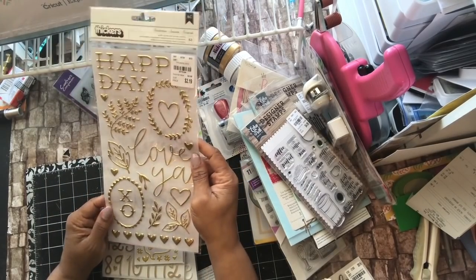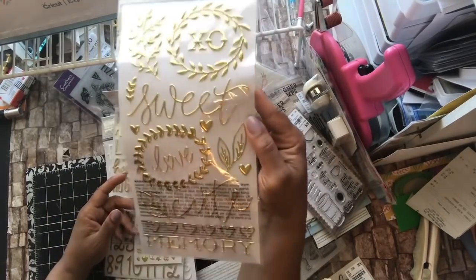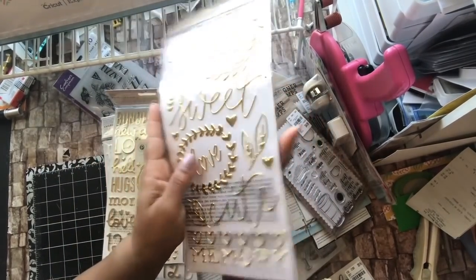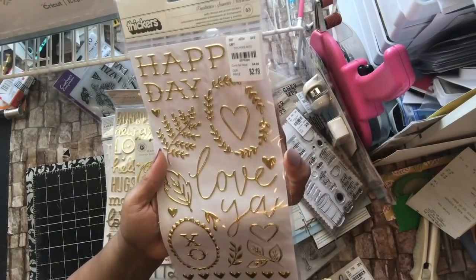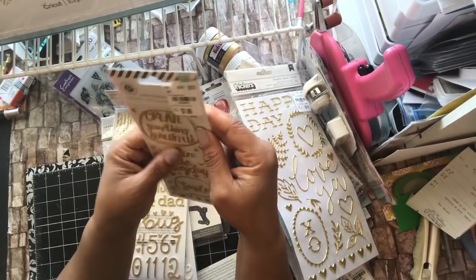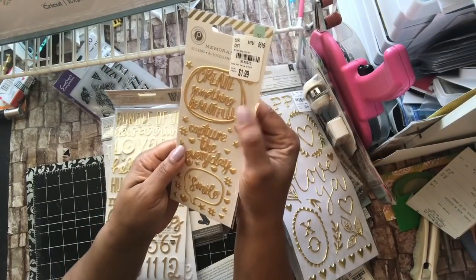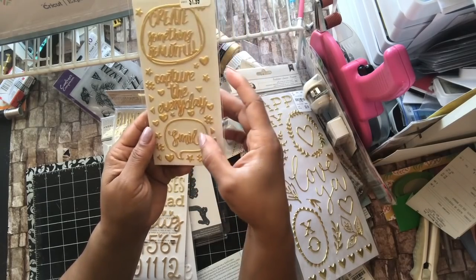These are just some thickers. This one says Happy Day, Love You XO, Love and XO again, Cute and Memory — and they're just in gold. Number 219-2075394. And this one is Pink Paisley, number 213-5278, and it says Create Something Beautiful, Capture the Everyday, and Smile.